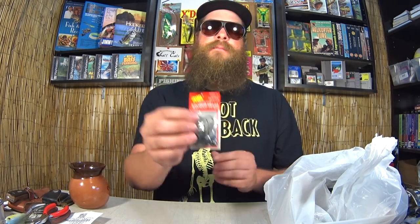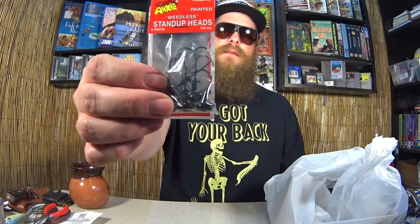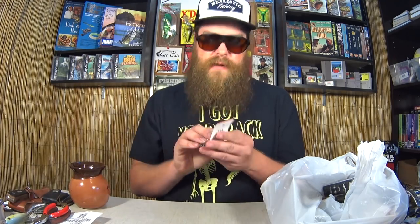Weedless stand-up heads. This is what I was using to fish those big Ned Rigs. Everyone says you gotta fish a Ned Rig on a one-tenth ounce with two-pound test on a spinning reel, but you can fish it however you want. I like fishing it like Mikey Balls was doing — Mag Ned Rigs with big Senkos on big weights. I want to try that. Not interested in that tiny little Ned Rig. One dollar for these stand-up weedless mushroom jig heads, quarter ounce.